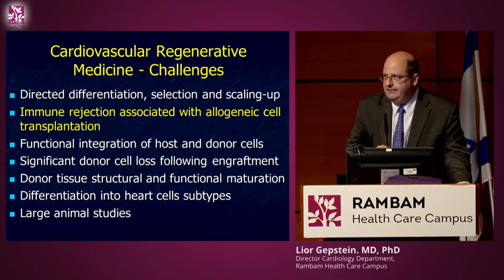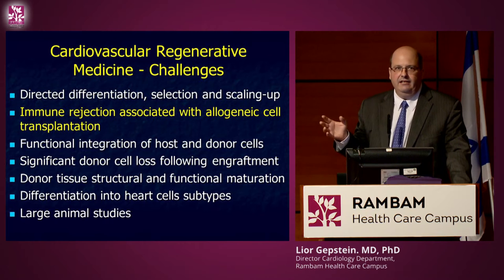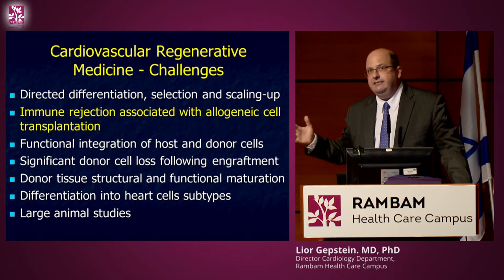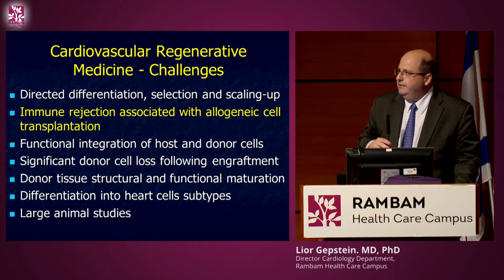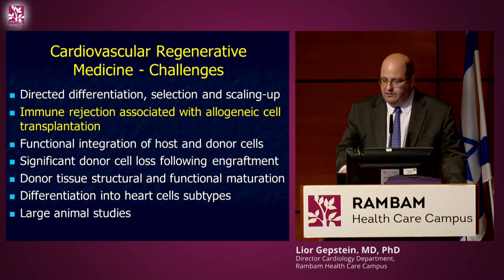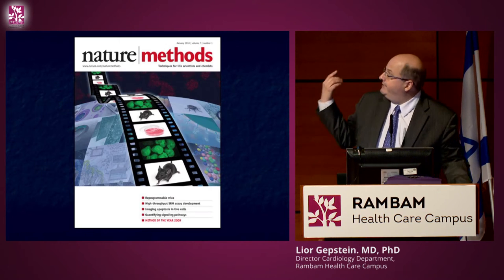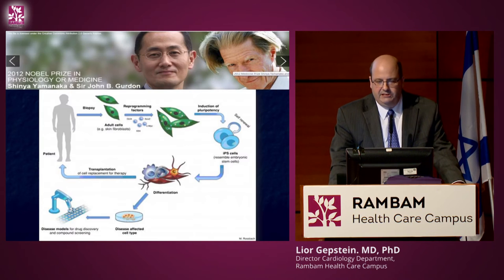The second problem is immune rejection, since we are not transplanting the patient's own cells. These cells are expected to be rejected, although they are probably much less immunogenic than an entire organ. The first generation would probably involve mild immune suppression to prevent rejection, but the next generation may benefit from another technology — I would like you to meet Shinya Yamanaka.